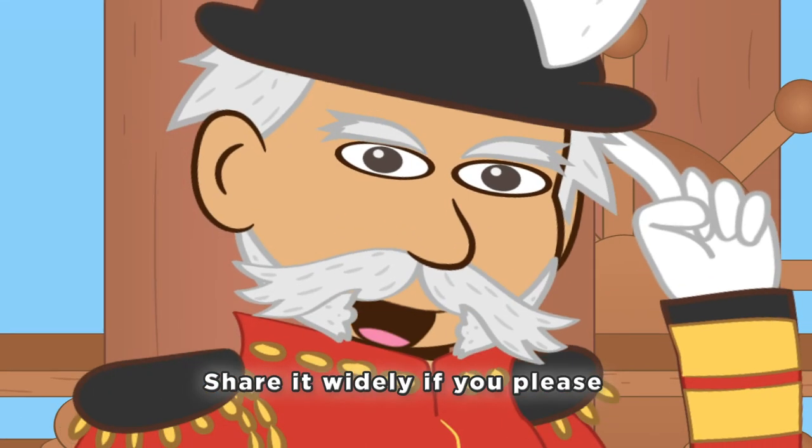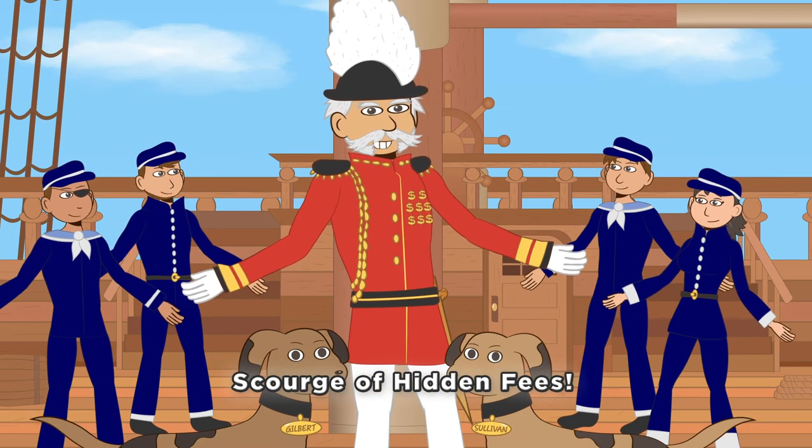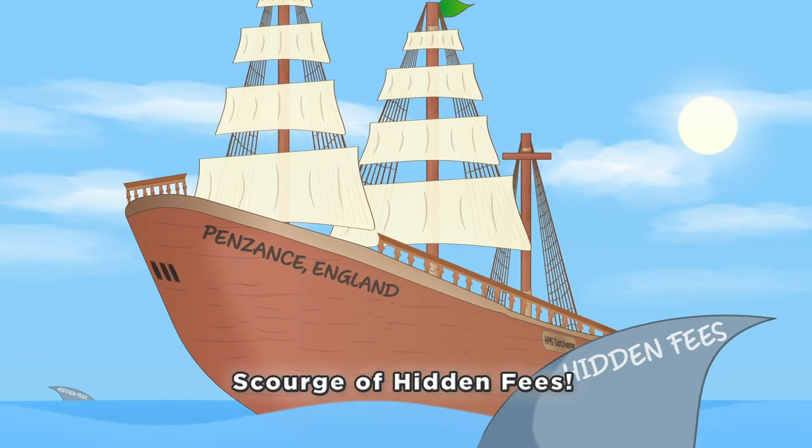So take this knowledge with you, share it widely if you please, tell the world to be wary of the scourge of hidden fees!